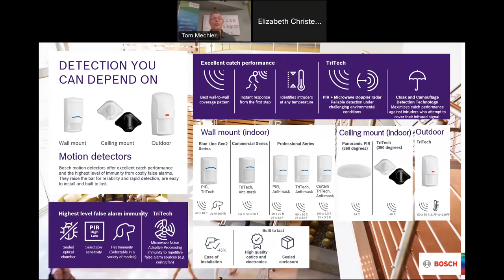This is a quick overview of our family of detectors. We have wall mount detectors, ceiling mount, outdoor detectors, and some specialty detectors. There are a lot of features, benefits, and technology that go into a detector to make it a really good product and a tool for you.